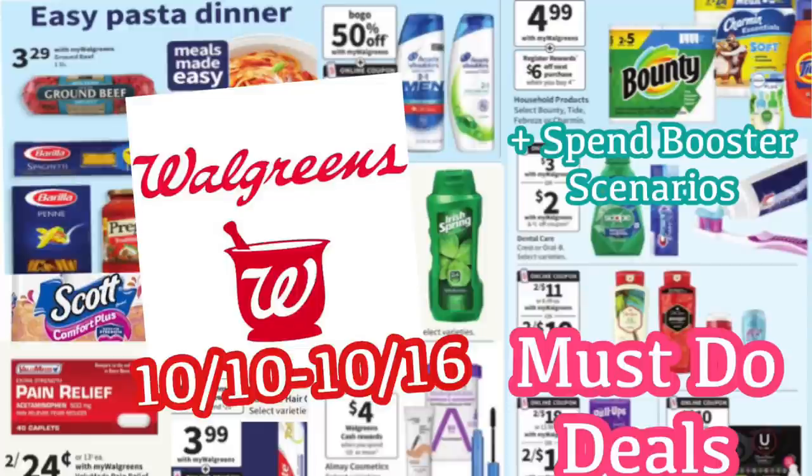Hi guys! Welcome back to my channel, Couponing with Kayla. We're about to take a look at the Walgreens must-do deals. These deals are going to start on Sunday the 10th and go all the way through the 16th. I'm going to walk you through each individual deal and we'll also look at some spin booster scenarios.